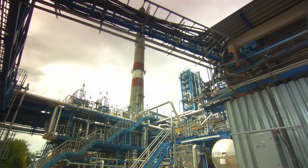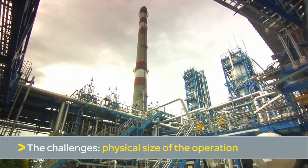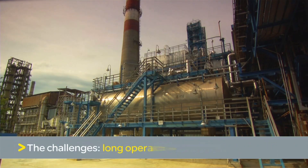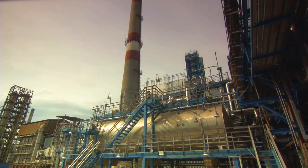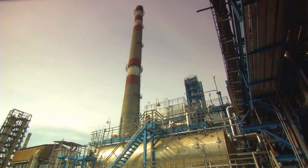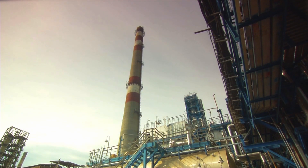The oil and gas industry faces many operational challenges due to the physical size of its operations, environmental conditions and long operational hours. A loss of power or failure in equipment can lead to a halt in production, resulting in compromises to personal safety and heavy profit losses.